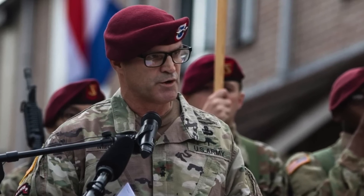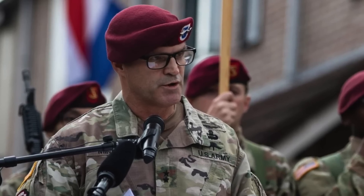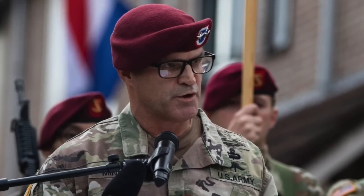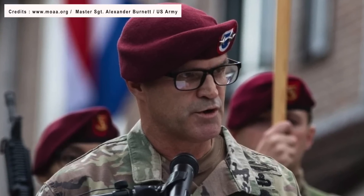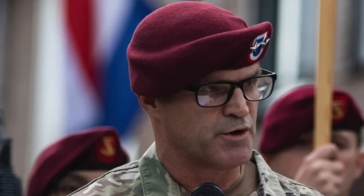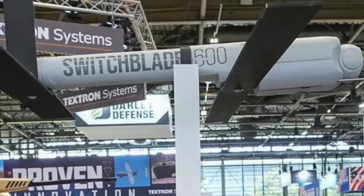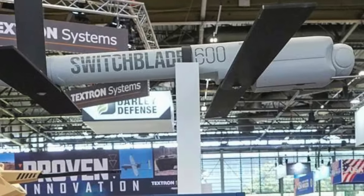Over the next year, the U.S. Army will deploy more than 1,000 Switchblade 600 drones as part of Replicator, the Pentagon's initiative to field thousands of uncrewed systems. The quantity was disclosed by General James Mingus, the Army's Vice Chief of Staff, during a June 21 House Appropriations Defense Subcommittee hearing at the Defense Innovation Unit's headquarters in Mountain View, California. The Switchblade 600 is among the few systems the Defense Department plans to purchase in the first phase of the Replicator program.